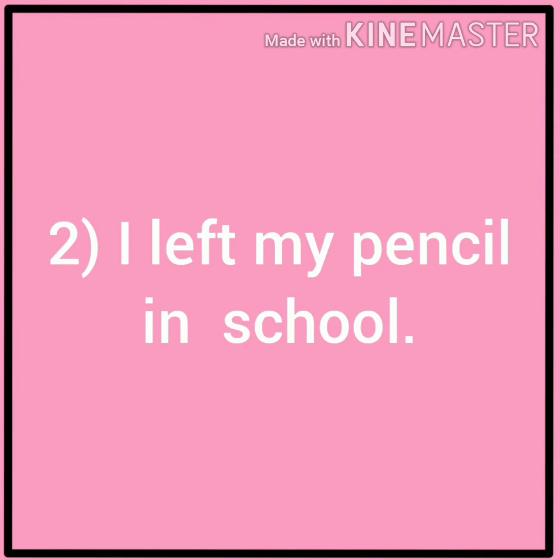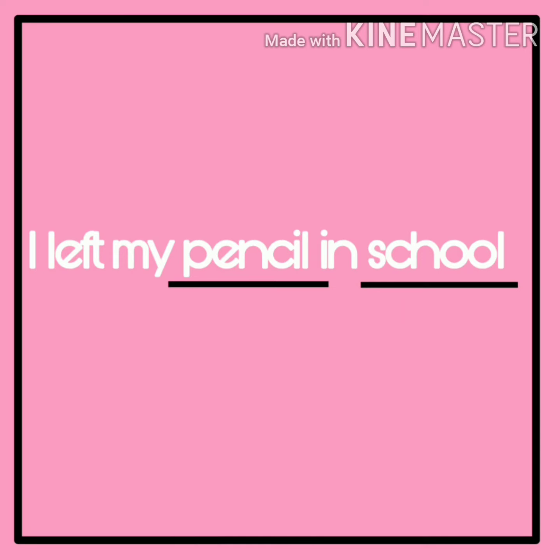Second: I left my pencil in school. In this sentence, pencil and school are nouns. So we will underline pencil and school.